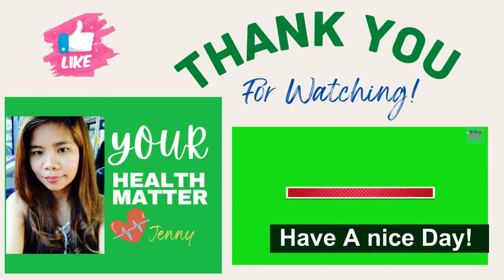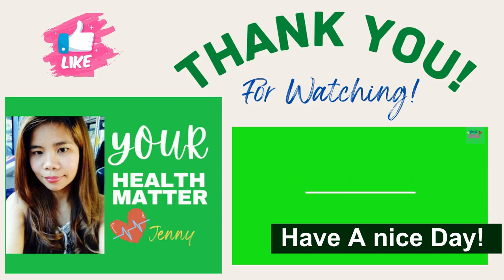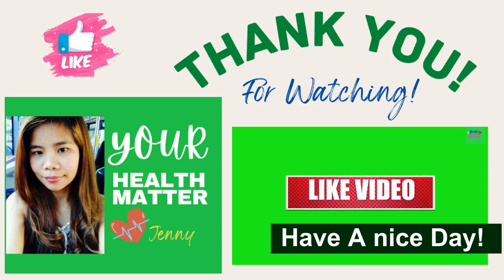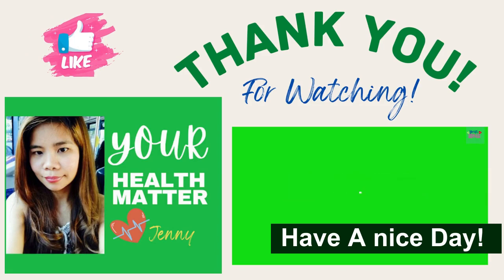And that's all for our topic today, guys. Thank you for watching. I hope that you liked our video today. Give the video a thumbs up and share it with your friends if you enjoy it. Please don't forget to subscribe to my channel and click the like and share buttons. I hope to see you in my next video. Always remember that your health is your wealth. Thank you.